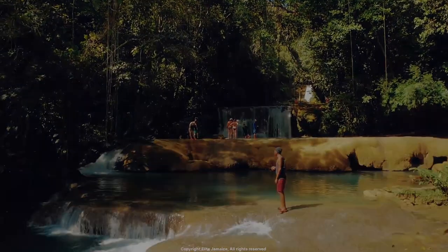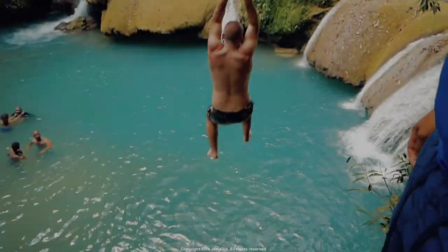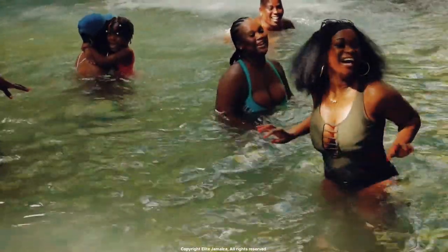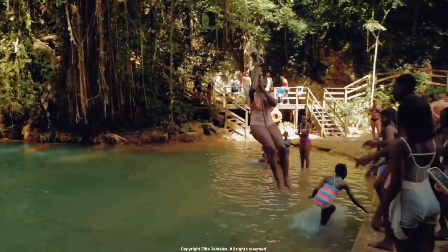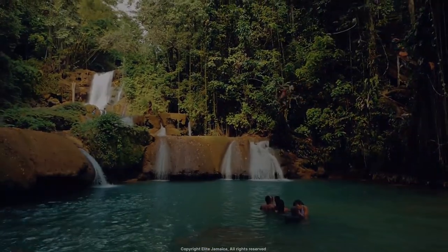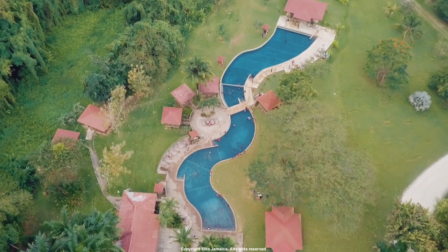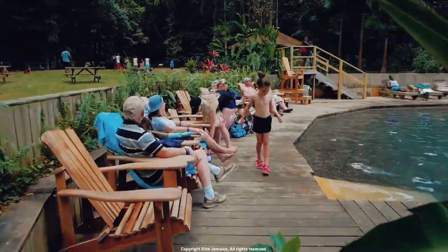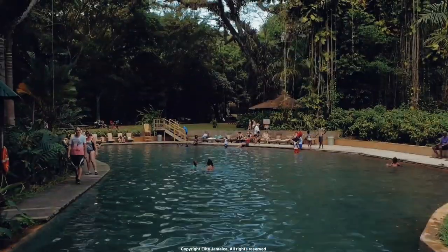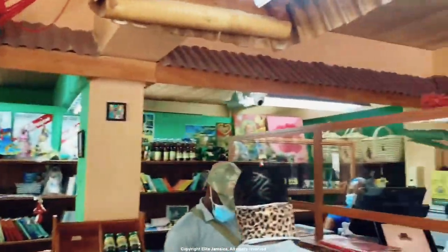Number 5: YS Falls. Located in St. Elizabeth Parish, YS Falls is a stunning waterfall that features multiple cascading falls and natural swimming pools. The waterfall is surrounded by a lush tropical rainforest with lush vegetation. There are also natural freshwater pools with resident hummingbirds darting from one feeding station to another. There is a restaurant too, and visitors can enjoy activities such as zip lining, river tubing, and hiking. There are decked areas for lounging around the freshwater pools and various gazebos where visitors can sit and enjoy a meal or just take in the natural beauty of YS.